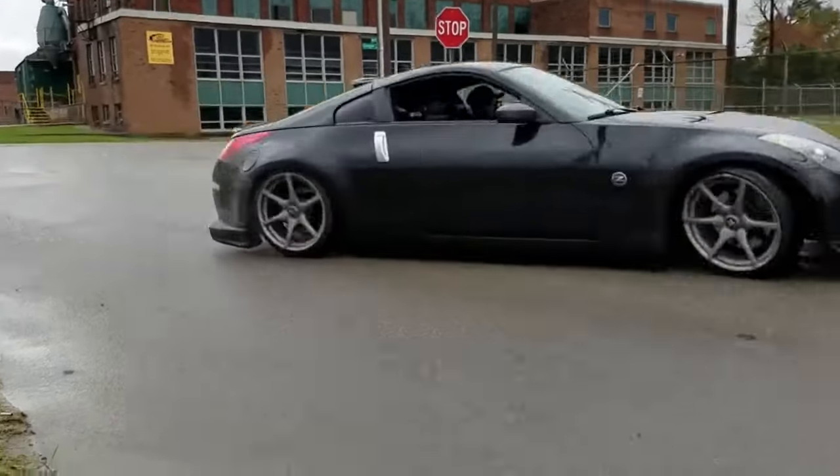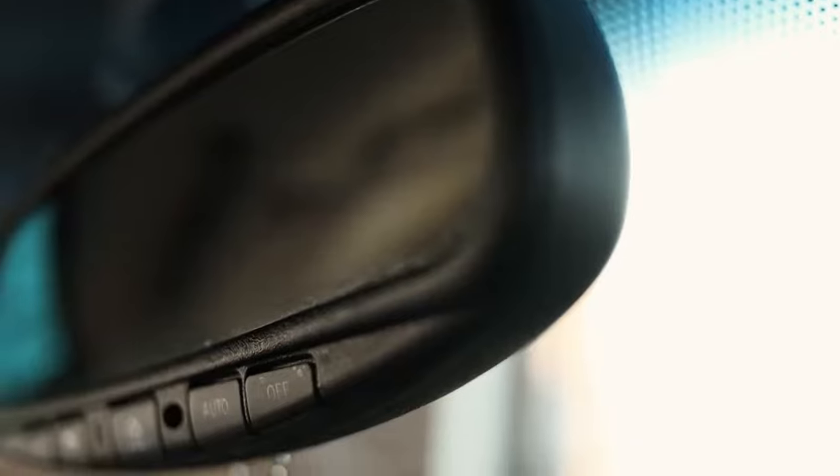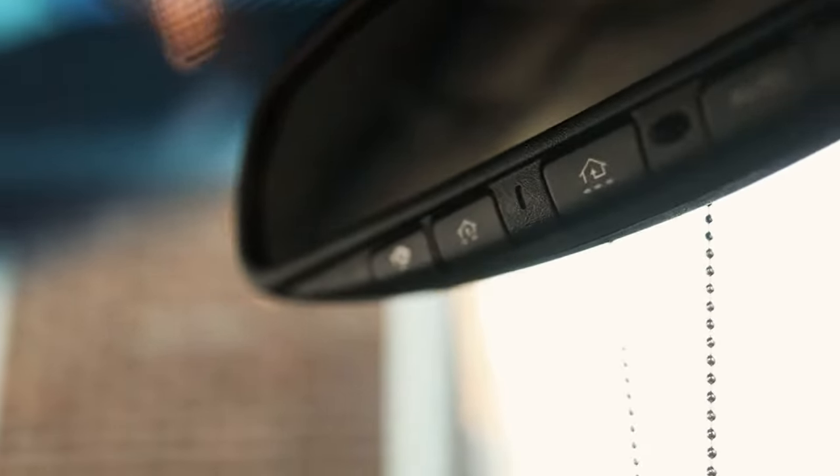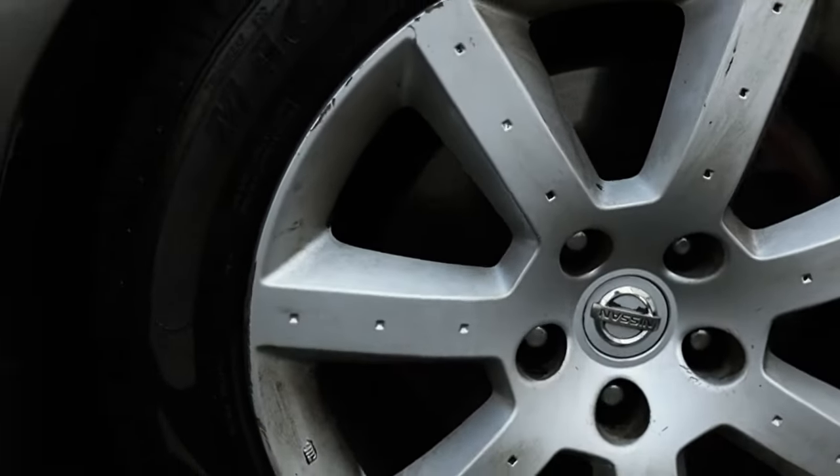The 350Z has become a blank canvas for car modders, whether it's a sleek body kit, turbocharging the V6, or even just drifting the heck out of it. It's one of the most mod-friendly cars out there. From the streets to the track, this car has done it all — whether you're drifting, drag racing, or just regular track racing, it fits into everybody's lifestyle.